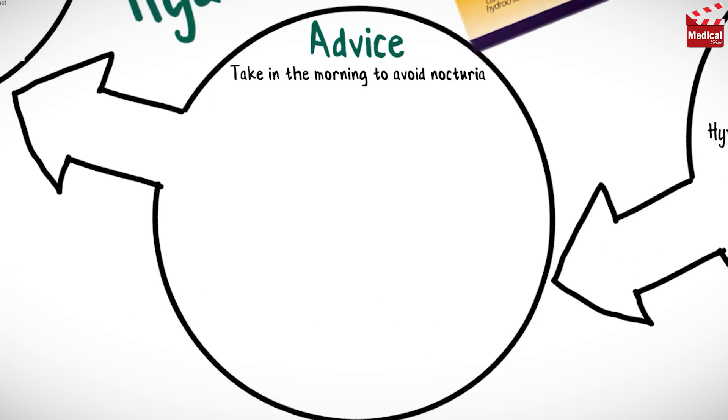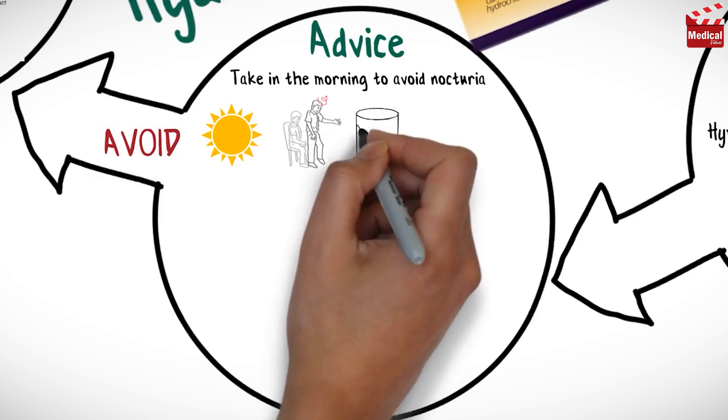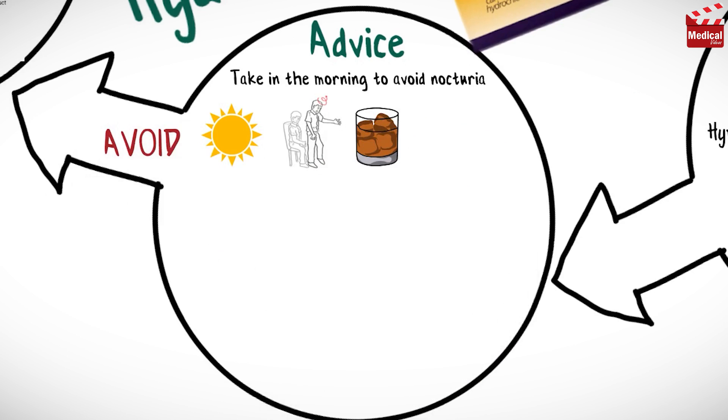Take hydrochlorothiazide in the morning to avoid nocturia. Avoid exposure to sunlight and use sunblock or wear protective clothing to avoid photosensitivity reaction. Change positions slowly, in particular from recumbent to upright, to minimize orthostatic hypotension. Avoid drinking alcoholic beverages, as these may exacerbate orthostatic hypotension.